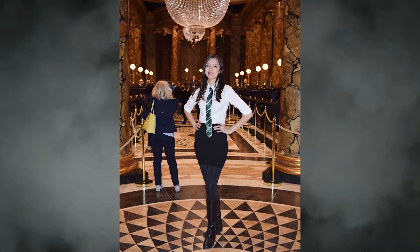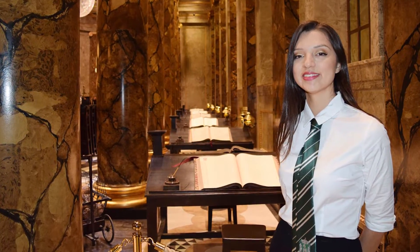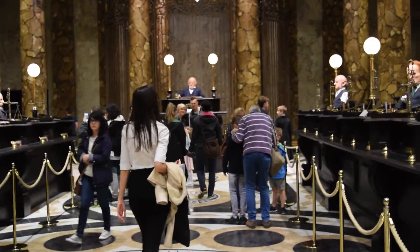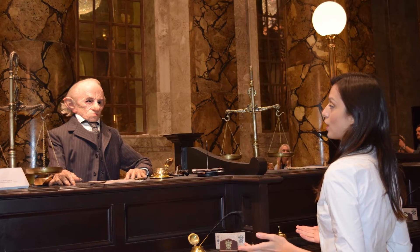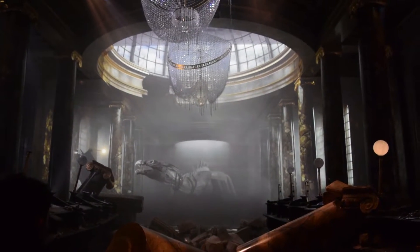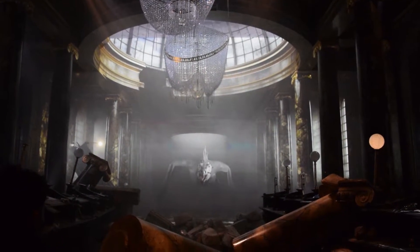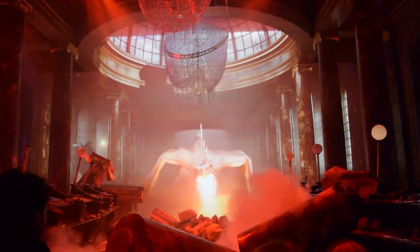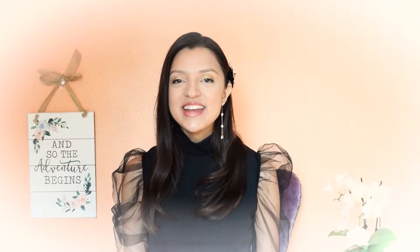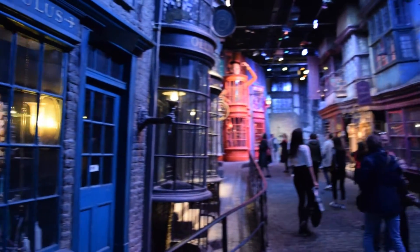Next we'll go to the second soundstage, where you can see Gringotts Bank. The set is simply breathtaking — you can walk through at your leisure and check out the amazing set pieces. I also took the opportunity to talk to the goblins. Once you've spoken to the goblins, a very special surprise awaits you in the next room. Next up is Diagon Alley — there are so many fun shops here. Make sure to take your time and look around, as sadly this is one of the last sets on the tour.